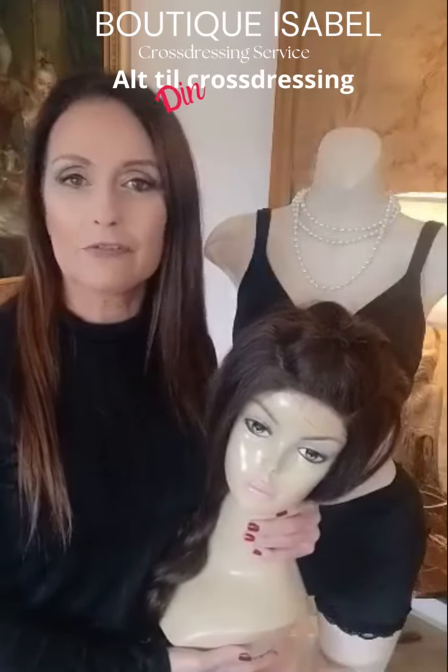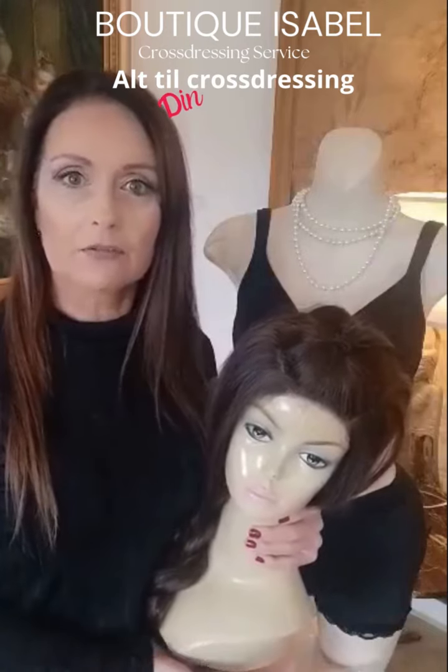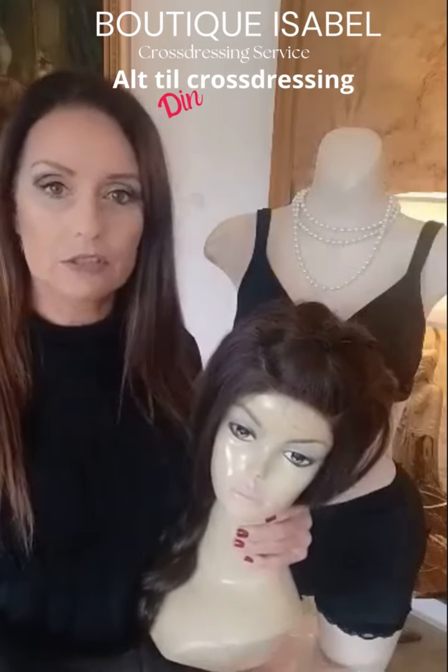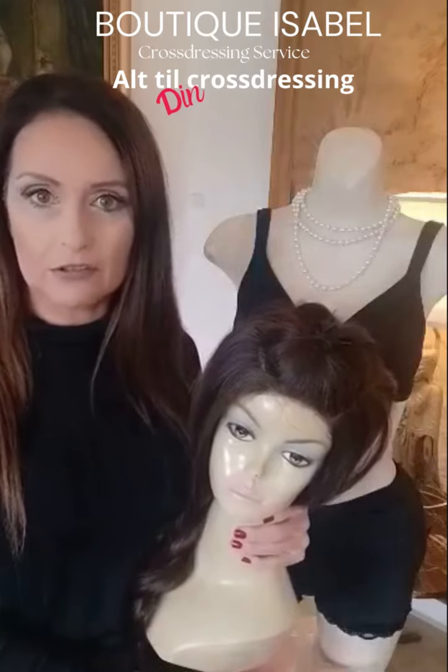Hi, I'm Isabel from Boutique Isabel. I'm helping cross-dressers and transgenders for their transformation. I will show you one of my beginner packets today.